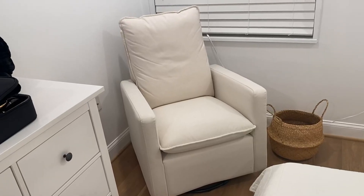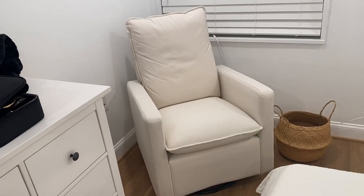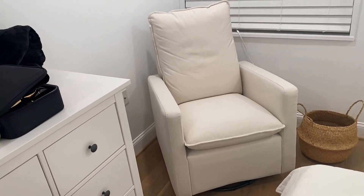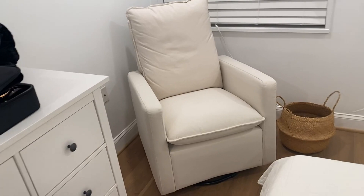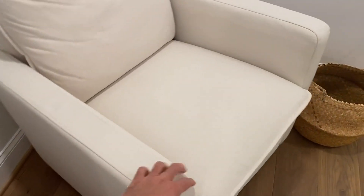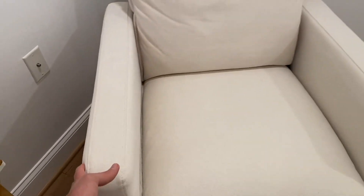This is the Baby Leto Cali Pillow Back Swivel Glider in the cream color. This is moisture resistant, stain resistant. It has a very nice smooth swivel to it, as you can see.